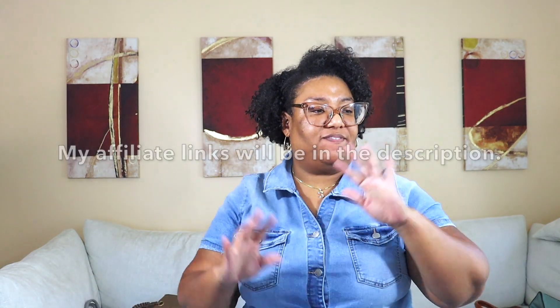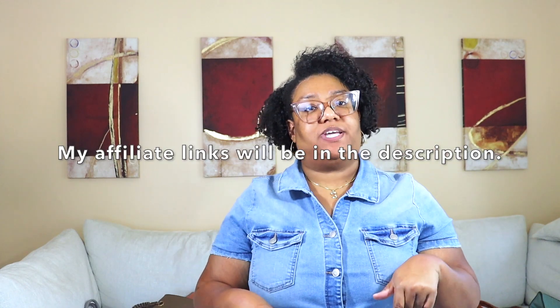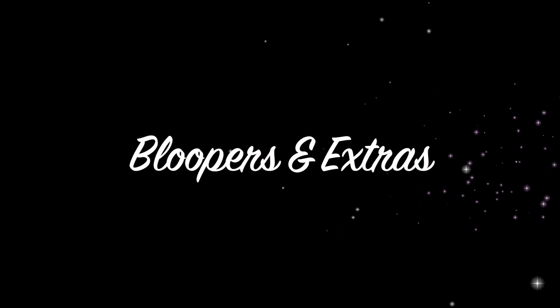I'm going to go ahead and end the video here — the sweat is sweating! Thank you guys for watching. Let me know which one is your favorite. All my affiliate links will be in the description. If you've watched this far and you're not subscribed, go ahead and hit that subscribe button. Thank you again for watching — I will talk to you guys soon. Bye y'all, One Comfy Mom!